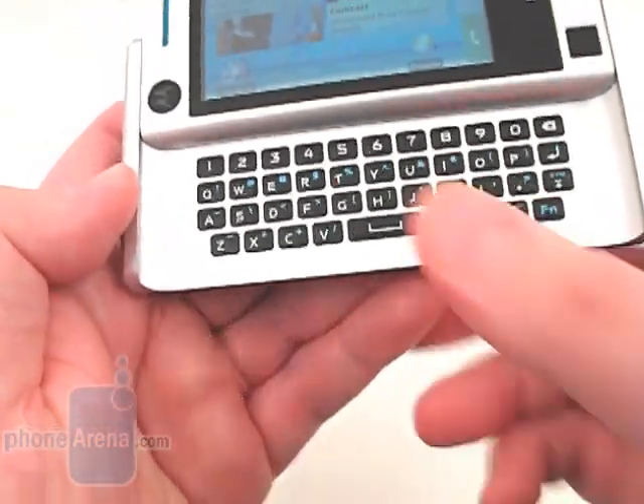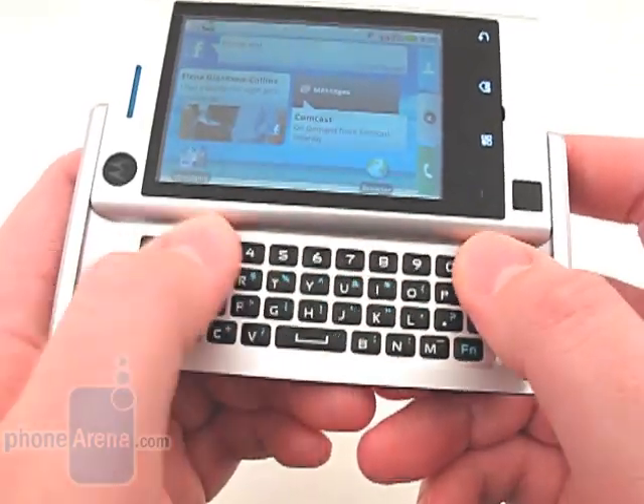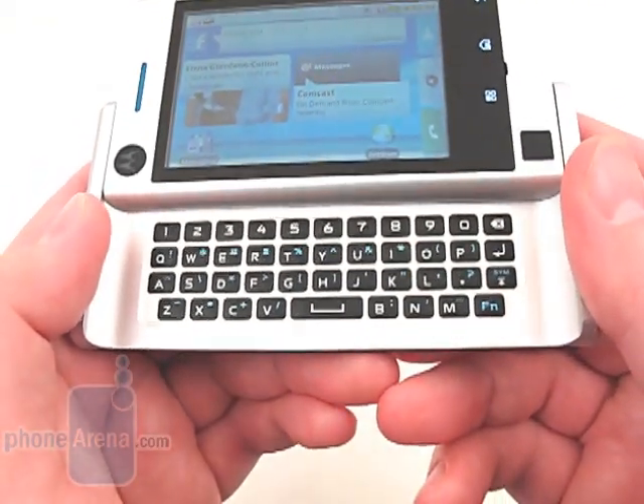We like the new keyboard layout on the Devour, as the buttons are now separate and have some space between them, making it more comfortable to type with.